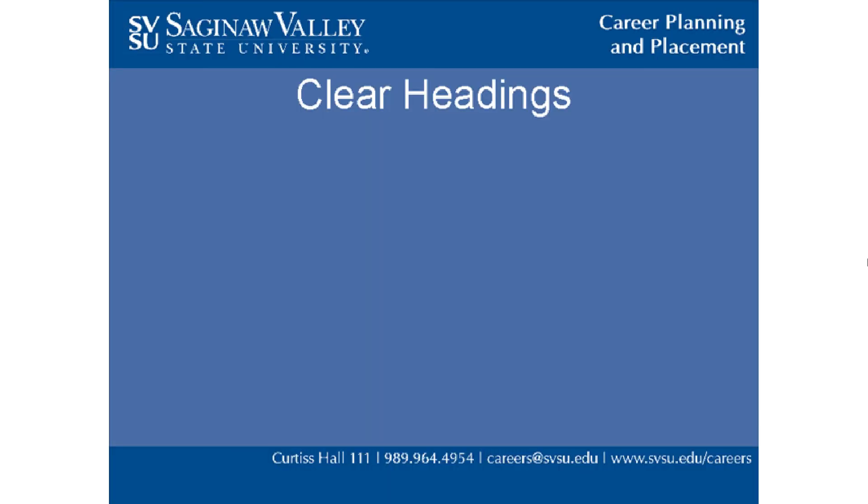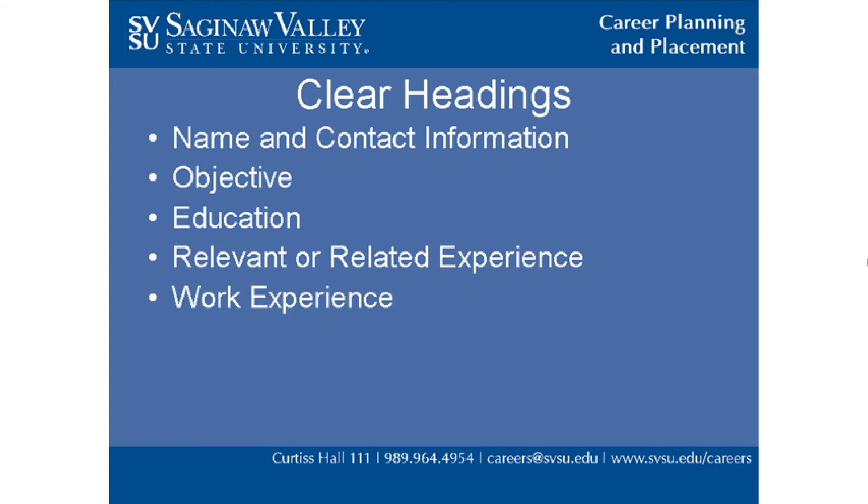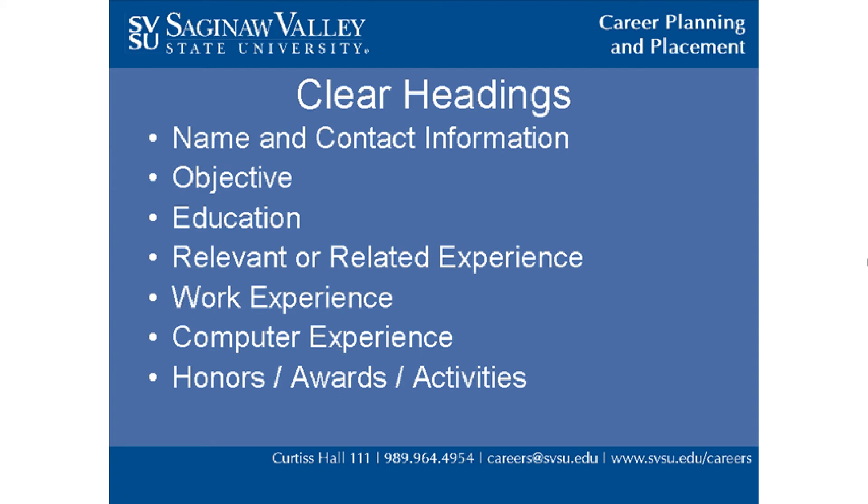Clear headings are also very important when writing a resume. These are the common sections that appear on most resumes: name and contact information, objective, education, relevant or related experience, work experience, computer experience, honors, awards, activities, and references.